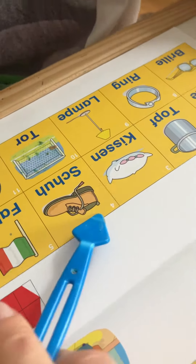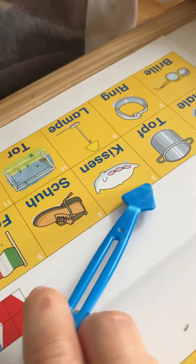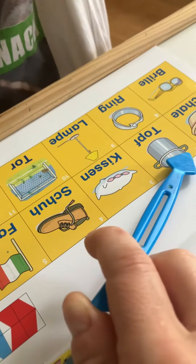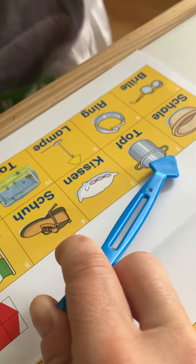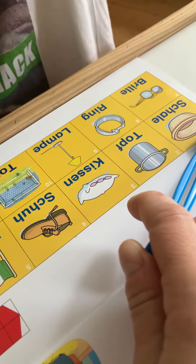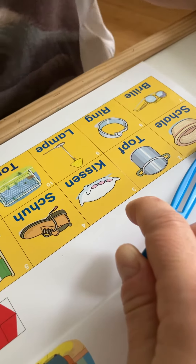Which number is this? Okay, which number is this? Fier. Super! And this one? Okay, which number is this? E. Okay, which number is this? D. And this? D. Which number is this? Ein.